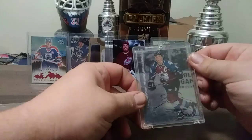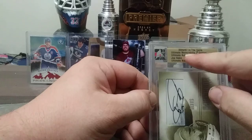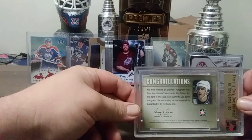Here's one none of you have seen — I haven't shown this one because it was lost in a box in storage. 06-07 In The Game, Ultimate Memorabilia 7th Edition, Ultimate Autograph Silver, Joe Sakic 23 out of 50. 5563 out of 15,000 for a full set — hard signed as well. A lot of hard-signed Joe Sakic. It's been in this case for years and it's not going anywhere.